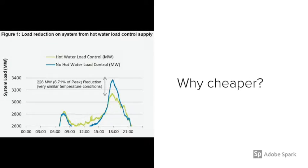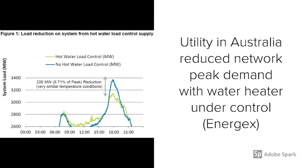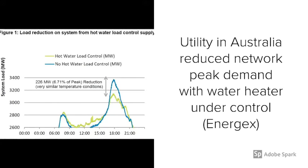Then why do utilities offer cheaper prices? Peak demand has a strong impact on wholesale electricity prices and network constraints. Water heaters under control can help reduce network peak demand.